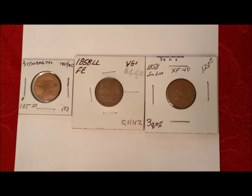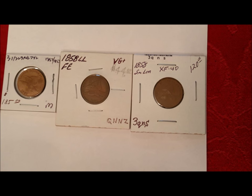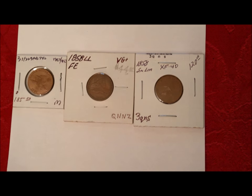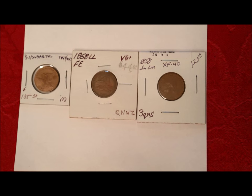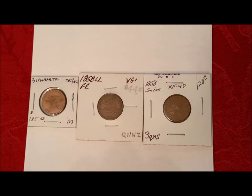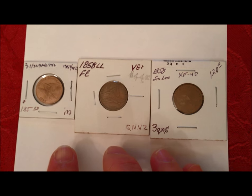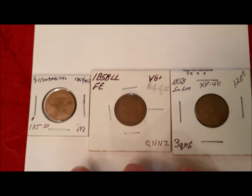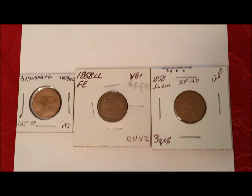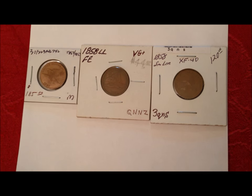Hey there YouTubers, JB Coins here with another video. This is along the lines of our educational videos, but it's also something useful whether you're just getting started in collecting or if you've been collecting a long time like I have. I wasn't really aware of these coins until I met Camera Girl. If you're going to collect pennies in particular, this is one of the shortest series coins ever made, so it's easier to complete the entire set — unlike 100 years of Lincoln cents, for example.